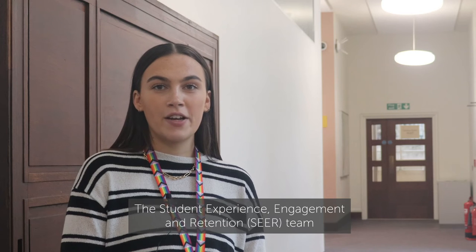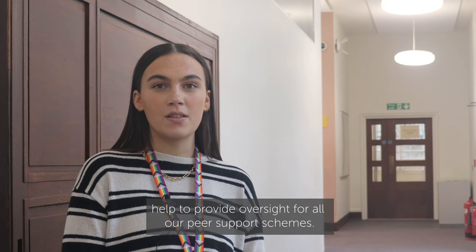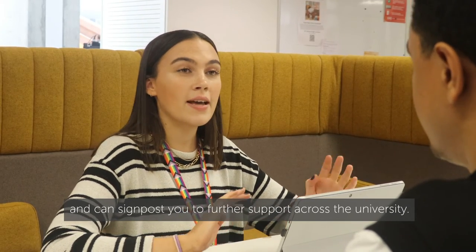The student experience engagement and retention team help to provide oversight for all our peer support schemes. We support our volunteer mentors and facilitators in their roles and can signpost you to further support across the university.